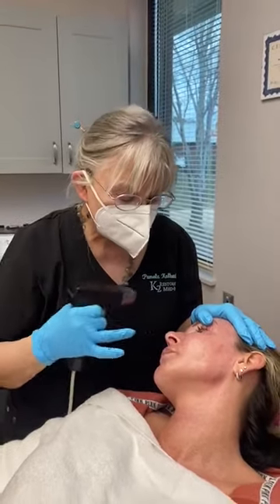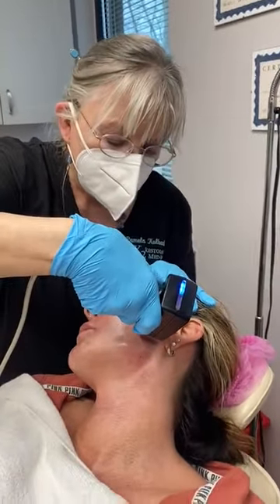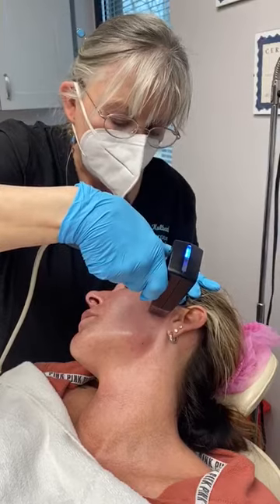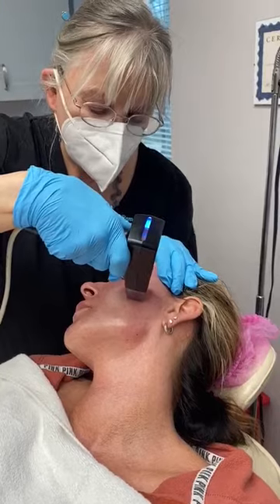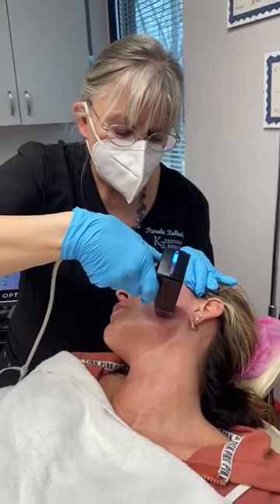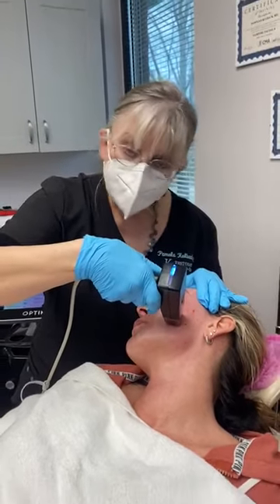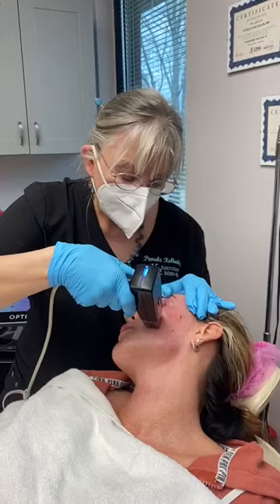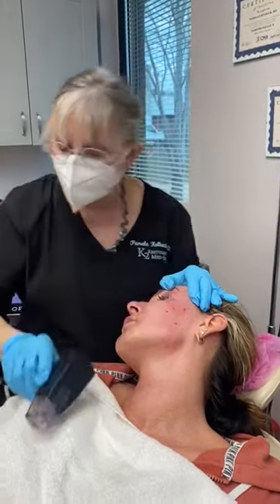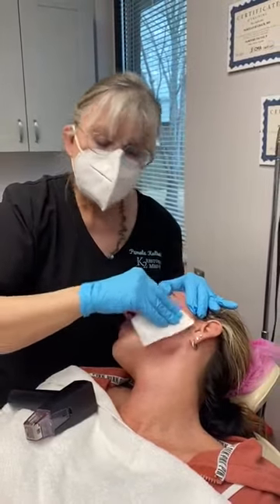It's also going to improve her pores and I'm just going to demonstrate this and show you how this works. As we are delivering radio frequency heat through the pins into the epidermis, dermis, and subdermal fat, she will have massive stimulation of collagen and elastin.